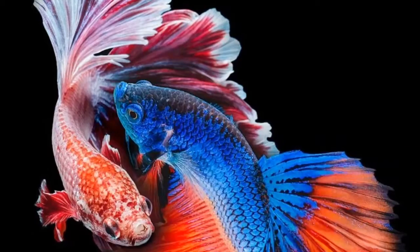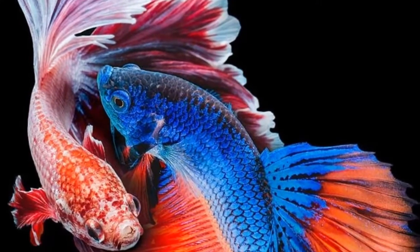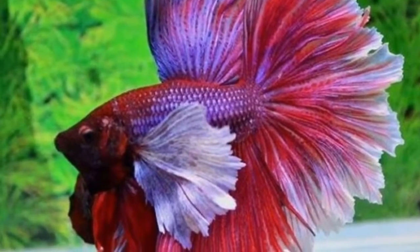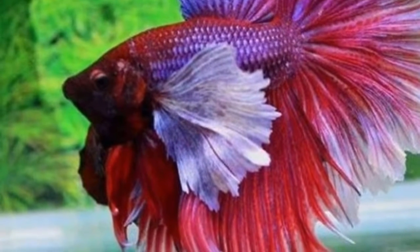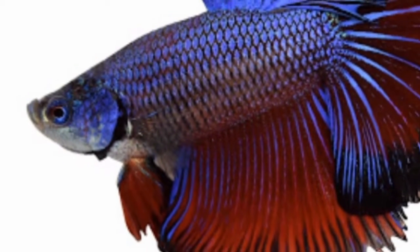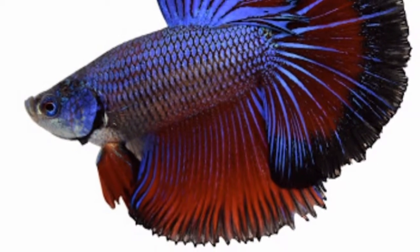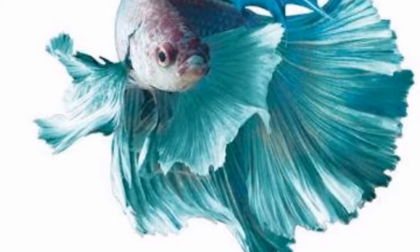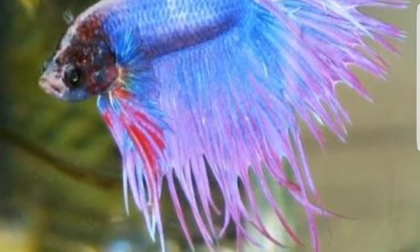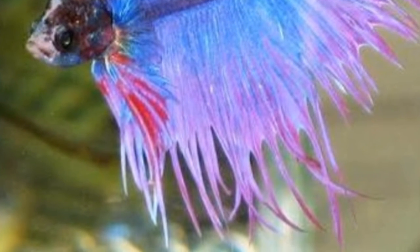Betta fish is one of my favorite fishes in the world. The fish I like the most is the flowerhorn, of course, but betta fish is an awesome fish — there are no words to describe it. There are many types of betta fish as I told you in this video. Wait for another video. Until then, this is Harsha from Harsha's channel — bye bye!